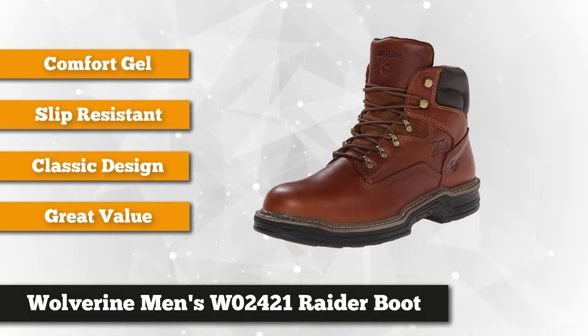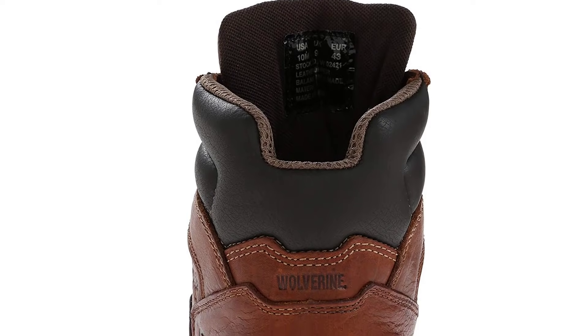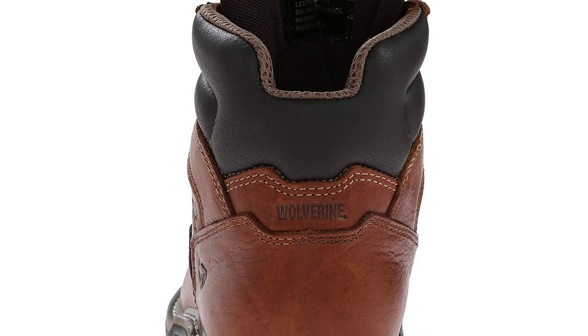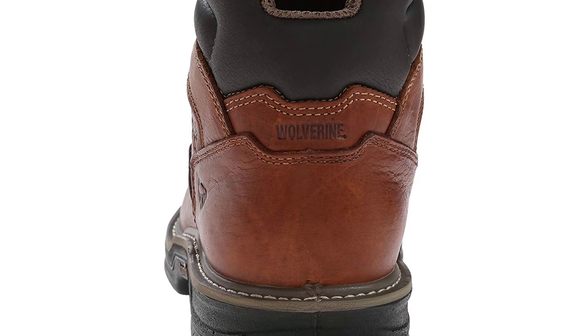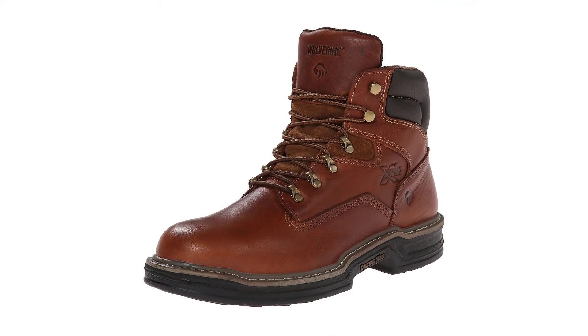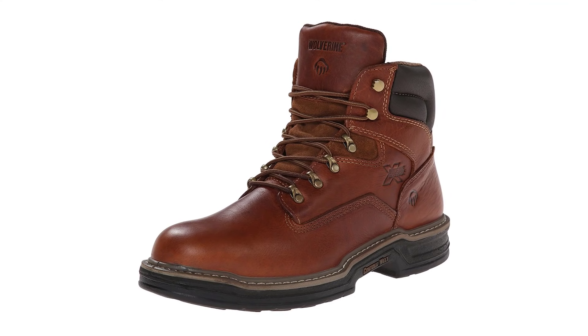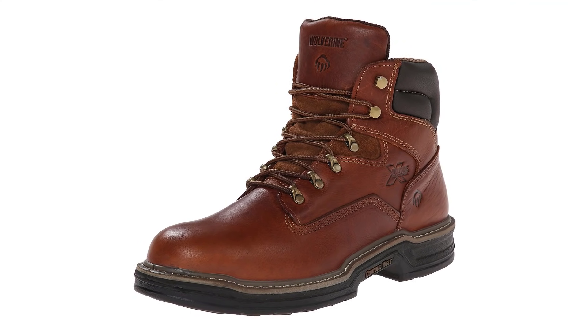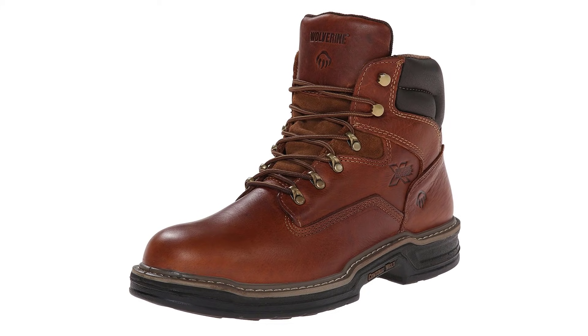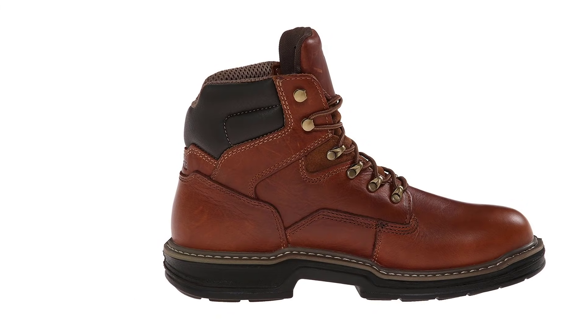The Wolverine Raider Boot has a patented multi-shock system, a feature wherein the footbed has a comfort gel for cushioning. The arch area is designed to increase flexibility, and the foot and heel feature pressure pads that are cushioned to give you the utmost comfort. For safety, the Wolverine Raider Boot gives you the option to have a steel toe or soft toe. It also has outstanding traction and is slip resistant in oil or water, and safe enough for ladder climbing because of its deep arc.